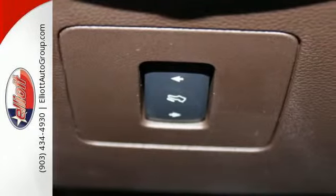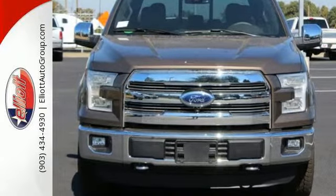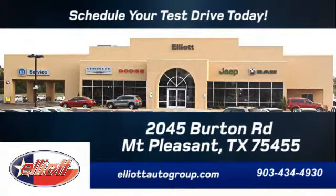Work smarter than ever before with this F-150. Come try it out for yourself. Schedule your test drive today. We're located just off I-30 on Burton Road in Mt. Pleasant.